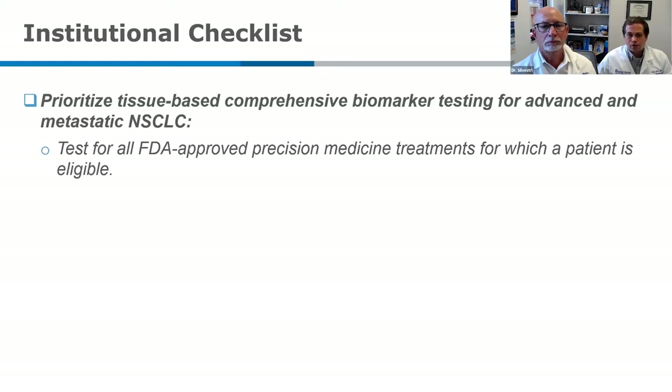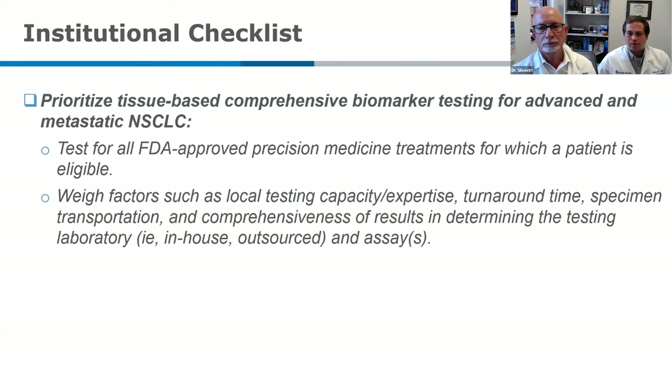We would say to prioritize tissue-based comprehensive biomarker testing in the advanced metastatic stages. By comprehensive, we mean testing for all of the potential therapies for which a patient may be eligible — more than just one or two biomarkers. In selecting this test or series of tests, you have to assess what's available locally: do you have capacity to do testing in-house, how comprehensive is that testing, and what is already being done through commercial laboratories, considering turnaround time, costs, and capabilities.